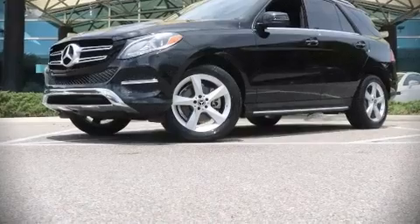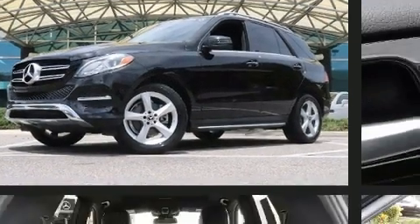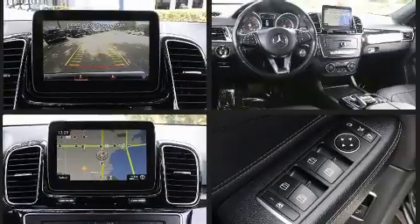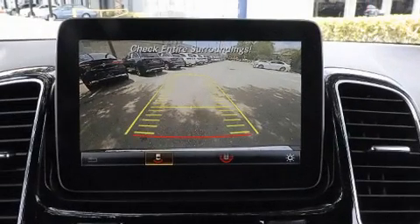Come test drive this 2018 Mercedes-Benz GLE class with just over 35,000 miles on the odometer. This four-door sport utility vehicle prioritizes comfort, safety, and convenience. A 3.5-liter V6 engine pairs with a sophisticated 7-speed automatic transmission.